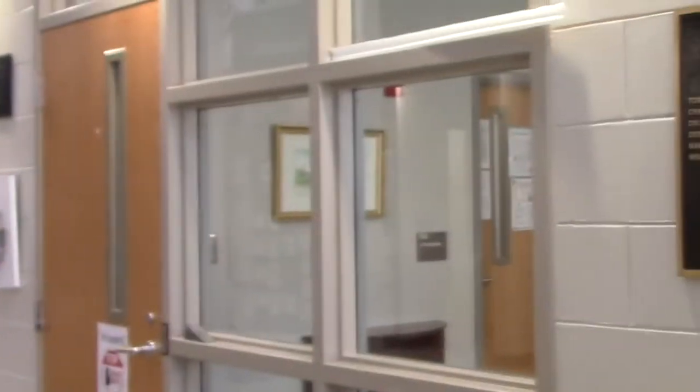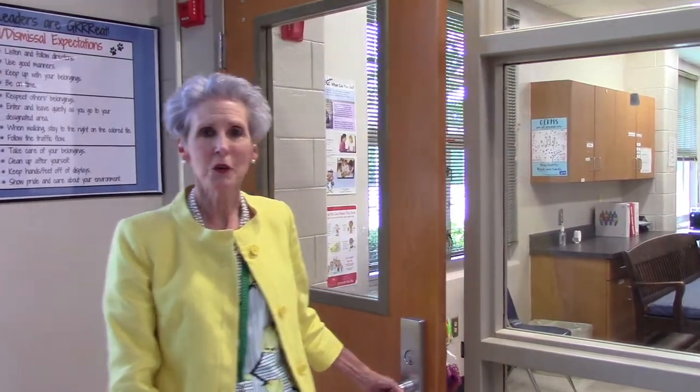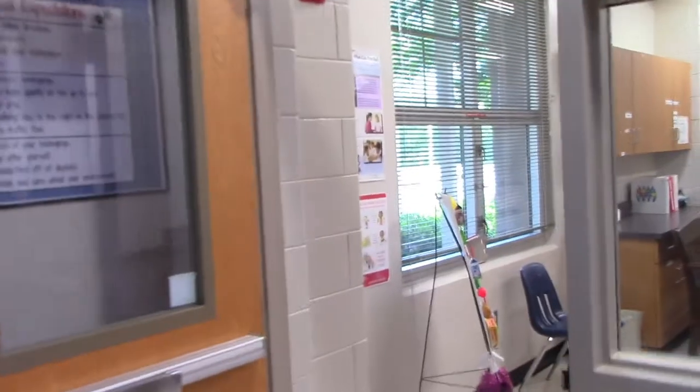Boys and girls, as you come in in the morning, the front office is here to your right. Our office staff are there to help you if you need to call home, check on something, or return something to the front office from your parents. The help room is here on your left — a room for parents staffed with a full-time RN to help your child if your child is ever sick. I'd like to introduce you to our school nurse, Nurse Lisa Eller, RN, full-time at Blythe.